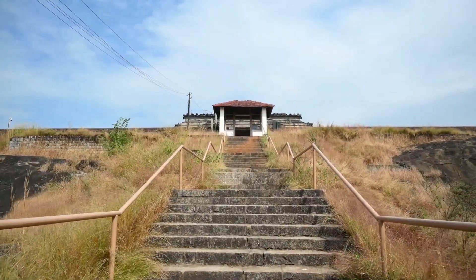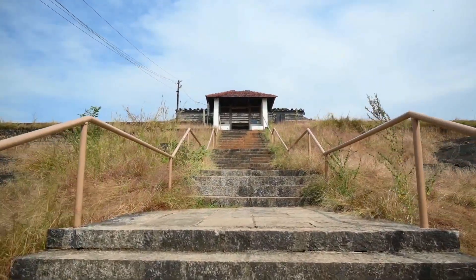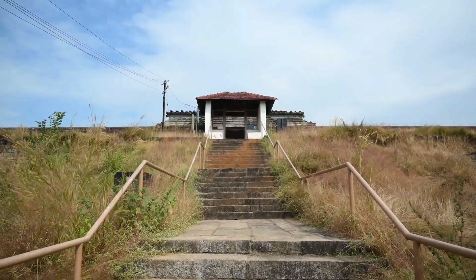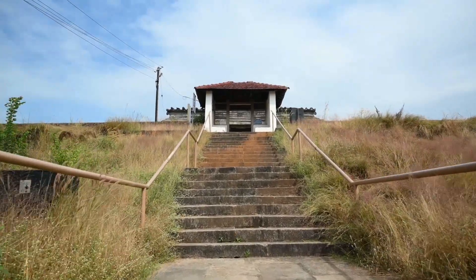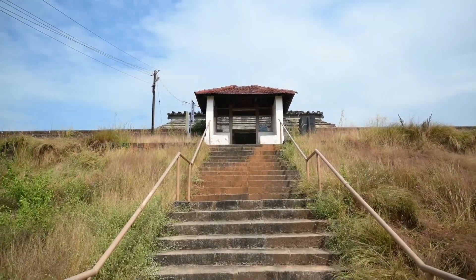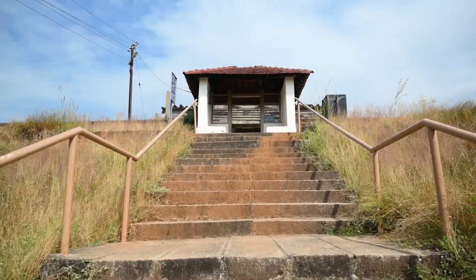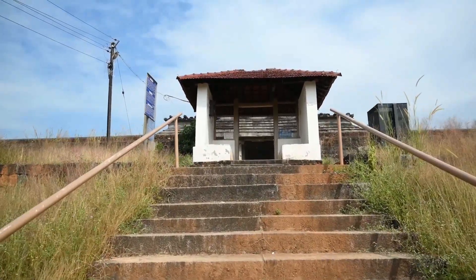The Chaturmukha Basadi Temple is a Jain temple situated in Karkala of Karnataka district. It was built in the 16th century by Bhaira Arasavadya of the Sanatara dynasty in the year 1586. The temple gets the name Chaturmukha because of its unique architectural plan wherein the temple is open from all four sides.